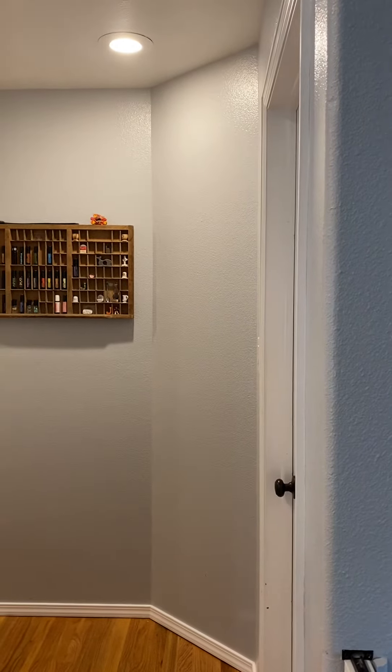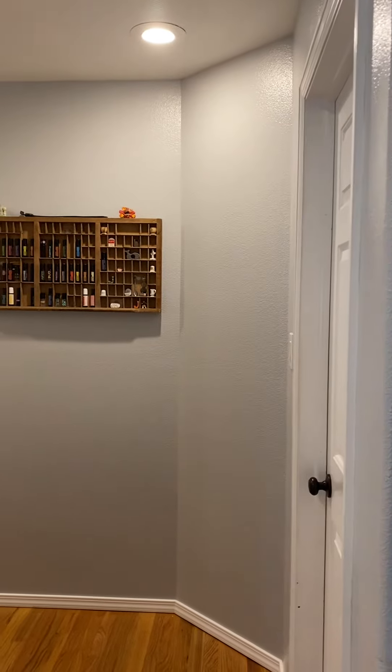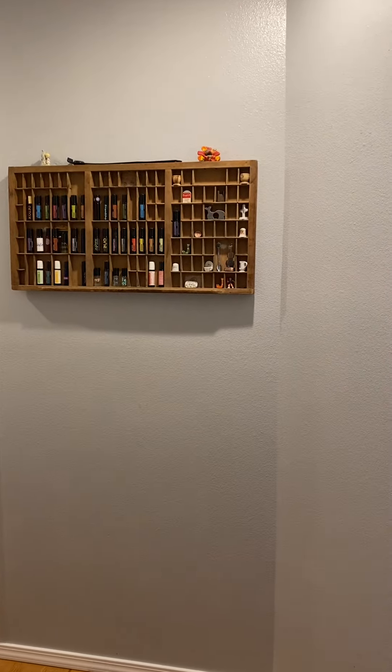Hey friends, it's Sabrina Maness, Silver Leader with doTERRA, and I'm in my home and I want to show you what I have hanging in my hallway. I know for me, if I have my oils out, I'm more likely to use them.